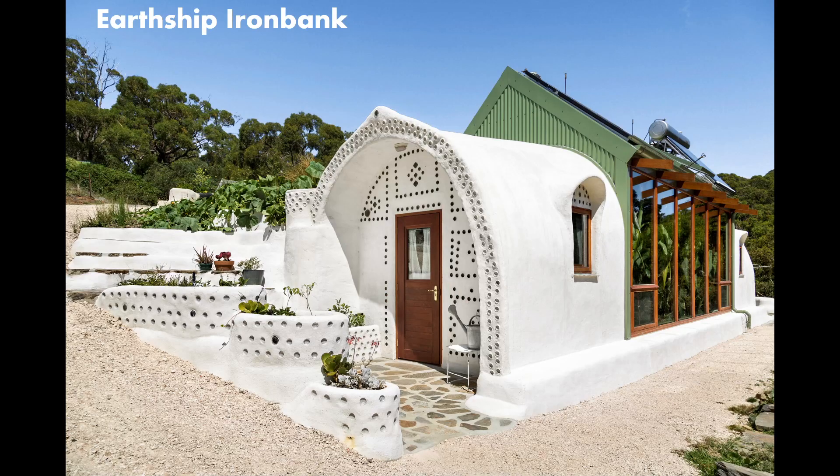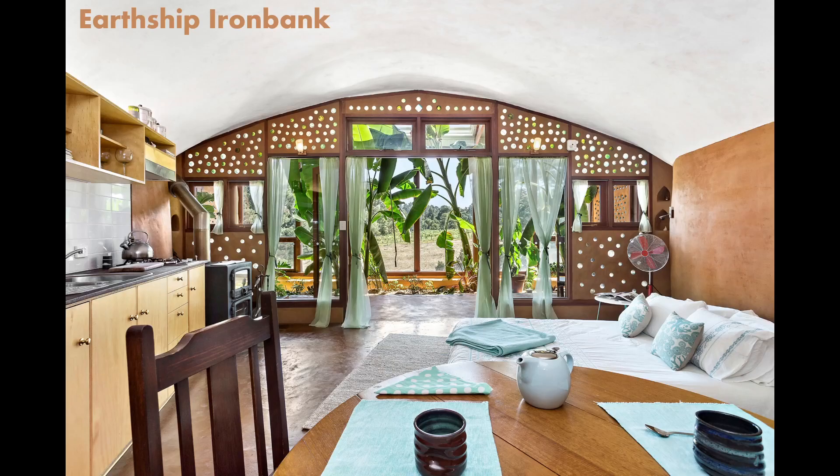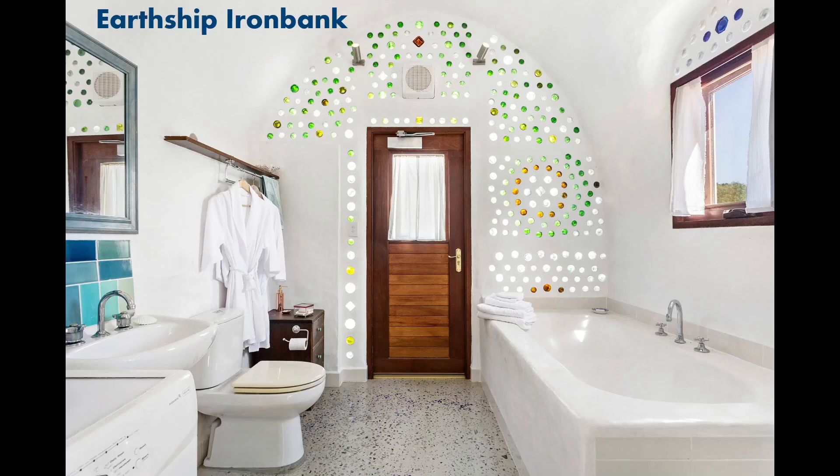It's the evolution of my Earthship Ironbank project, which is Australia's first council-approved Earthship and which has become a super popular Airbnb that is constantly booked out for months in advance, year round.